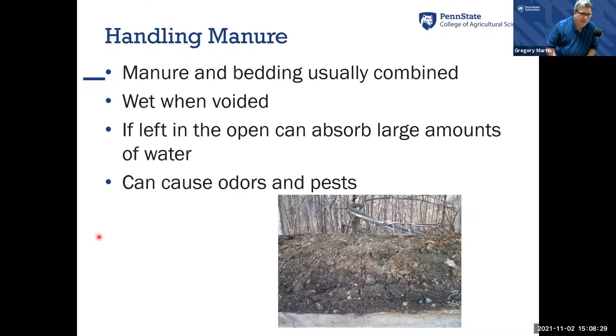A lot of different pests invade manure — everything from litter beetles to darkling beetles to flies and other pests. It can be a harborage for many different pests. Having dry manure that's handled properly avoids a lot of these issues and headaches.